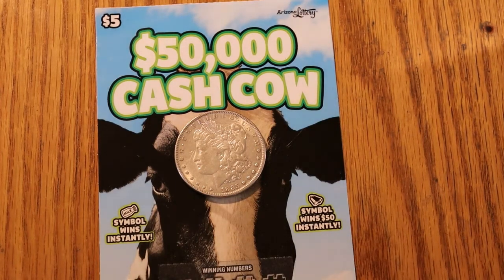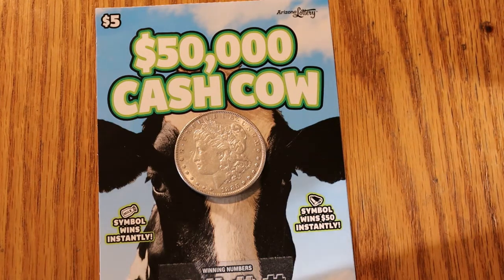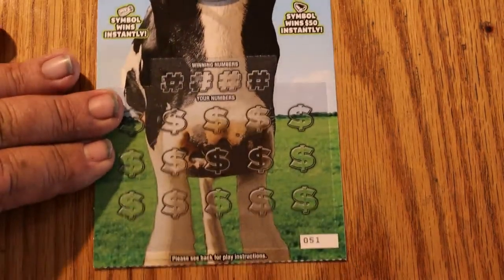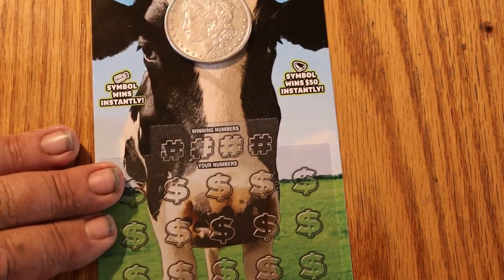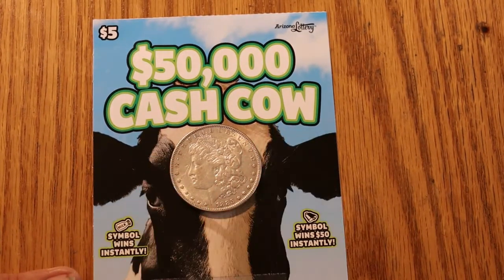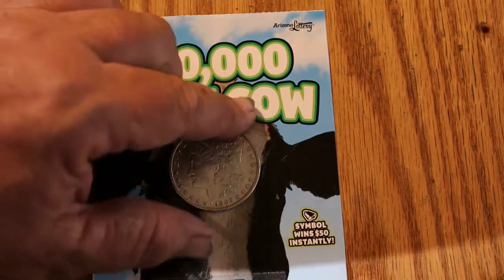Hello YouTube, AZ Scratchers here with a really short little session. Today I've only got three of these $50,000 Arizona Lottery $5 cash cows, or as I like to refer to them as the mad cow ticket, because it is the most un-Arizona ticket in the world. We're not known for our dairy farms and we're not known for our green grass here. So without further ado, we'll get underway scratching it with the 1885 Morgan Silver Dollar.